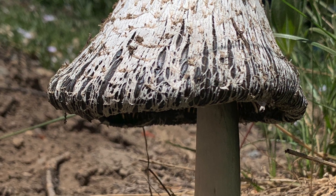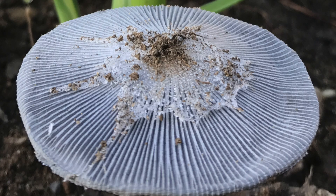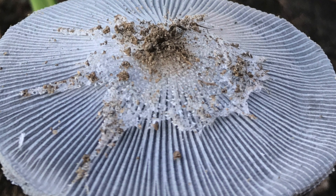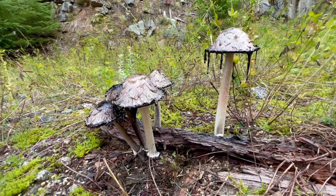Among this group, the shaggy mane stands out not only for its distinctive appearance, but also for its culinary value, being the most renowned edible ink cap. This fascinating process of deliquescence is a key identification marker for these mushrooms.